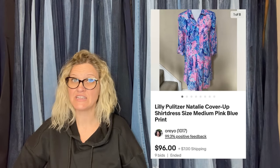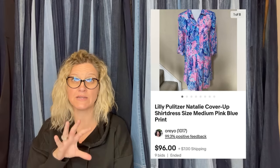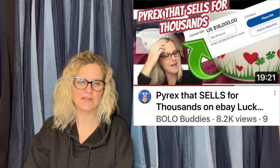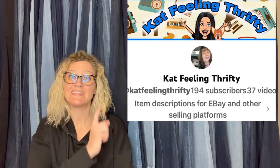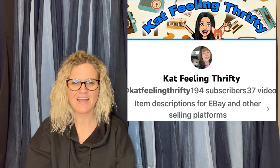Lily Pulitzer vintage can do well also. Certain prints are going to go for more than others — it's kind of like Pyrex: certain prints and certain styles make a difference on how much the item sells for. This one comes from Kat Feelin' Thrifty, a Bolo Buddies member. She's new to YouTube, so show her some love with a sub. She has great what-sold videos and you're definitely going to learn if you go check her out.